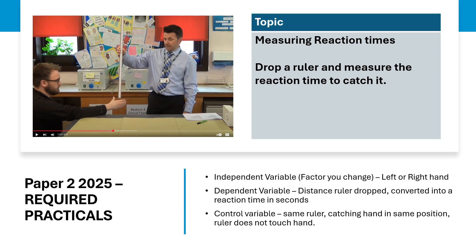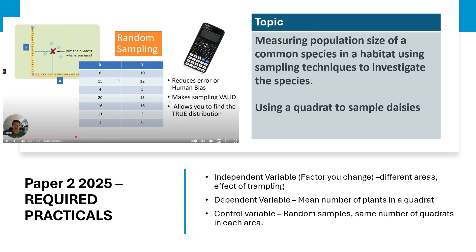Remember your required practicals — there are two required practicals for paper two. The first one, which did not come up last year, was measuring reaction times: dropping a ruler and measuring the reaction time to catch it. The second one is measuring population sizes using quadrats — for example, you might have sampled daisies in a field.